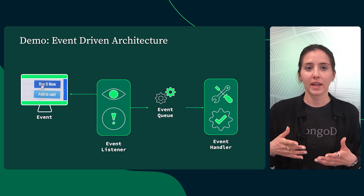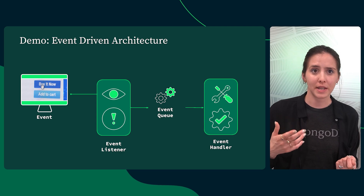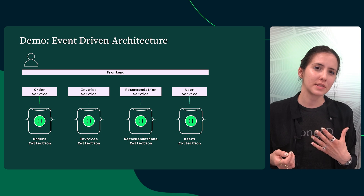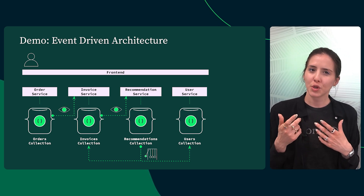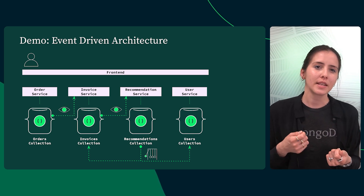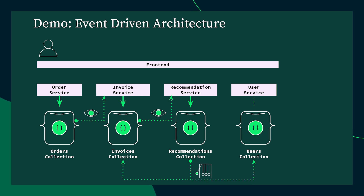But real-time personalization needs more than just data storage — you need a system design that can respond the moment something happens. That's the strength of event-driven architecture, a design approach where systems communicate by producing and reacting to events. This well-established pattern is widely used in modern retail platforms because it keeps services decoupled, scalable, and highly responsive. In our demo, we use MongoDB change streams and Atlas triggers to easily implement this architecture, listening for key database events and triggering the right system actions in real time. When an order is placed, an invoice is created and immediately the recommendation microservice reacts to this database change by generating a recommendation associated with that purchase. As part of our event-driven choreography, Atlas triggers inject recommendations into both the invoice and the user profile the moment they are generated.